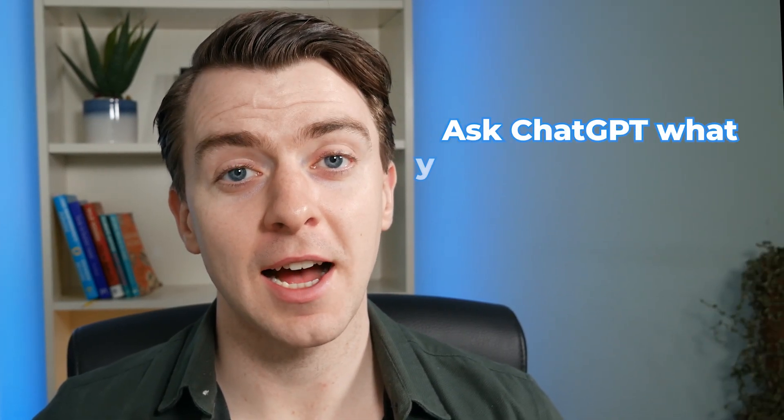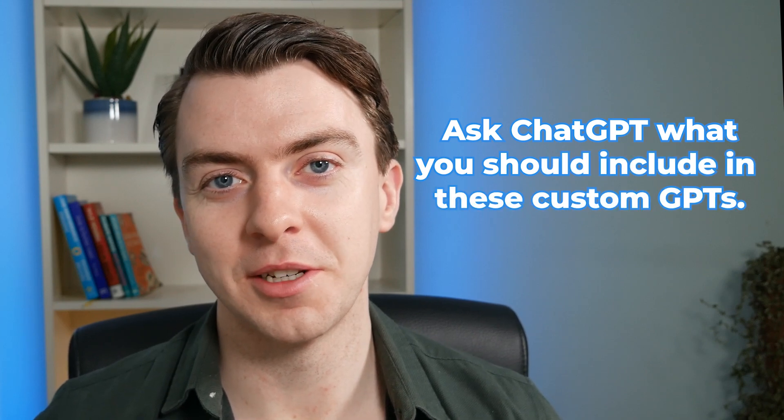One quick tip: if you're unsure of what you should give your custom GPT, you can always just ask ChatGPT what you should include. Each use case might be slightly different depending on what you're trying to achieve, so you may as well use the tool to help you create the tool.